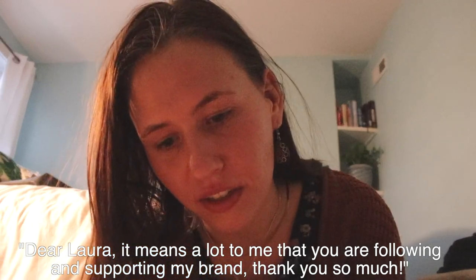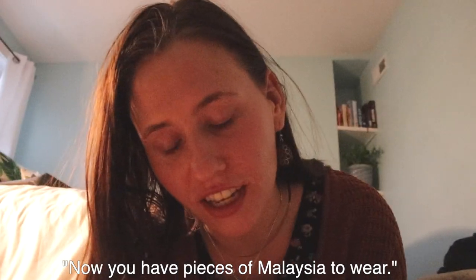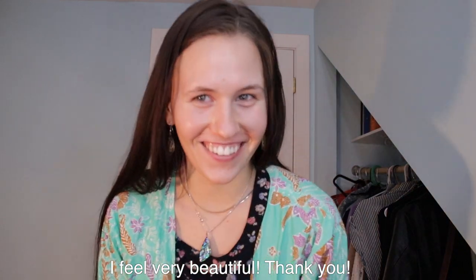Dear Laura, it means a lot to me that you are following and supporting my brand. Thank you so much. Now you have pieces of Malaysia to wear. I feel very beautiful. Thank you.